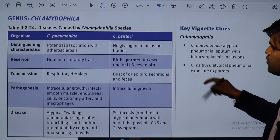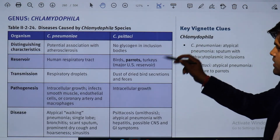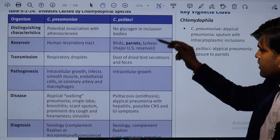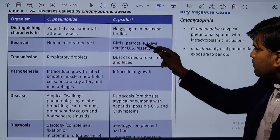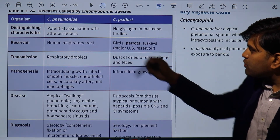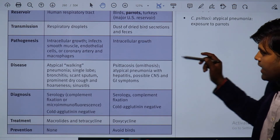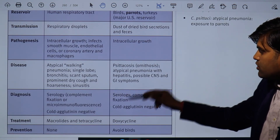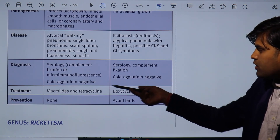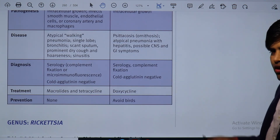Moving on to Chlamydophila — the other two species are Chlamydophila pneumoniae, which causes atypical pneumonia, and Chlamydophila psittaci, which causes psittacosis. Their reservoir is birds — parrots and turkeys — with parrots being the major reservoir. They infect the human respiratory tract, and diagnosis is by serology. Treatment for both is macrolides and tetracyclines.